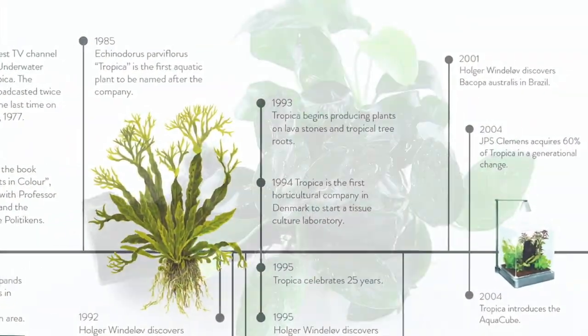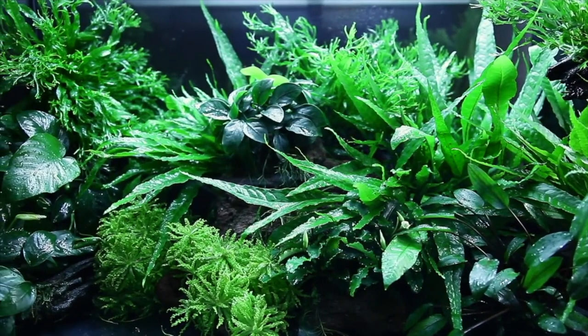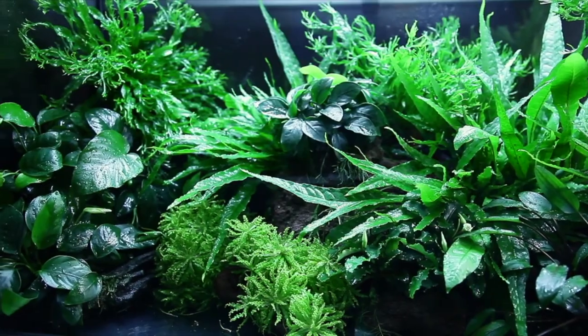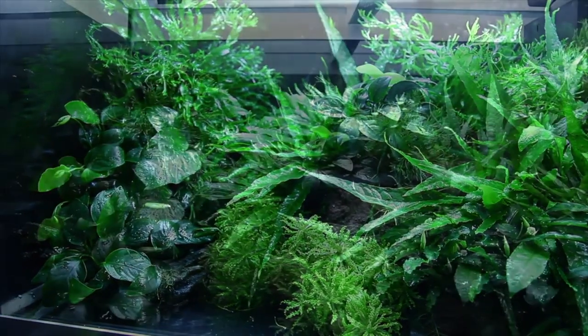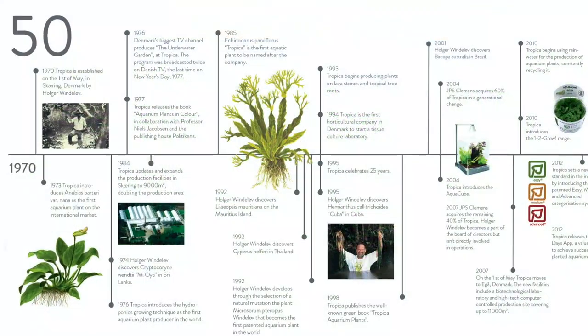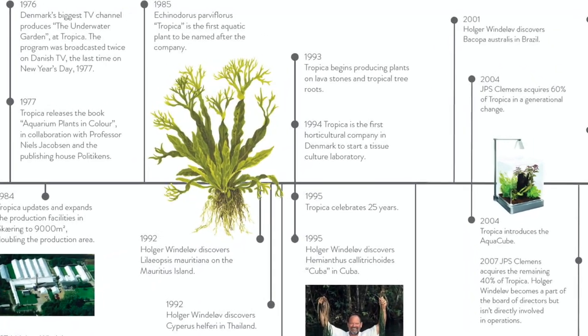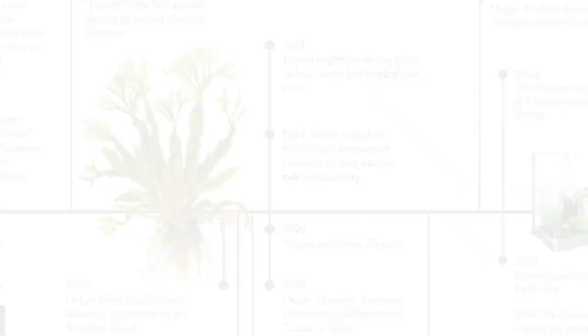Tropica's Aqua Decor range was conceived in 1993 when they first began producing Anubias and Microsorum attached to lava stones and wood. Now Tropica produces many other species attached to decor, including Bucephalandra, Pogostemon helferi, Hygrophila pinnatifida, and even Cryptocoryne petchii among other species. 1994 saw a groundbreaking move with Tropica becoming the first Danish horticultural company to start its own tissue culture laboratory — today the biggest laboratory in all of northern Europe.